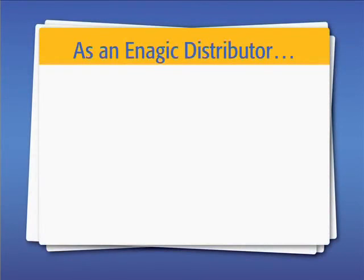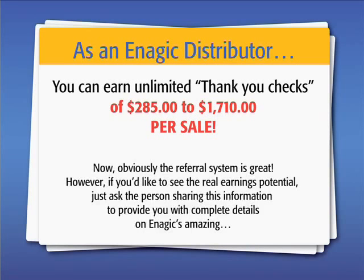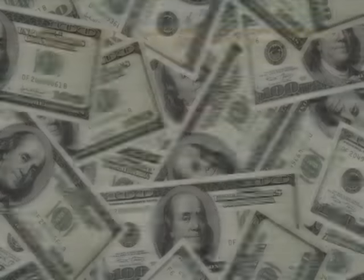And as an Enagic distributor, you can earn unlimited thank you checks of $285 to $1,710 per sale. Now, obviously, the referral system is great. However, if you'd like to see the real earnings potential, just ask the person sharing this information to provide you with complete details on Enagic's amazing human-based marketing system.